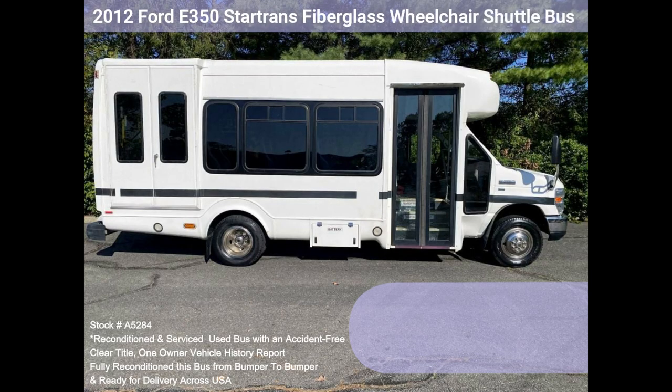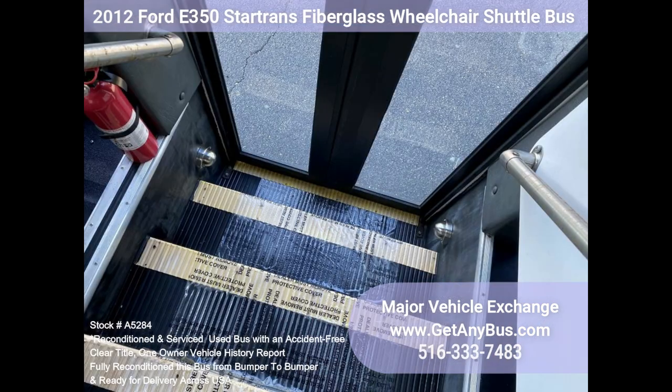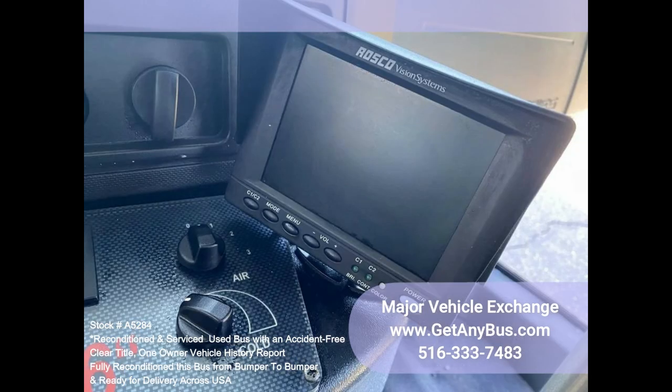Features and specifications: 2012 Ford E350 Shuttle Bus, Star Trans Fiberglass Conversion, Triton 5.4L V8 gasoline engine, electric passenger door, 16 passenger seats with seatbelts, armrests, and handrails, reclining power driver's seat, overhead storage, Roscoe backup camera, Echivision backup sensor system.